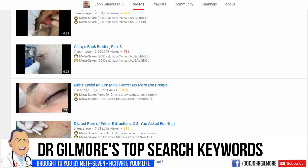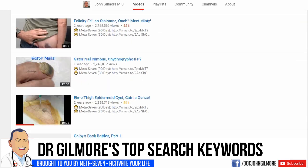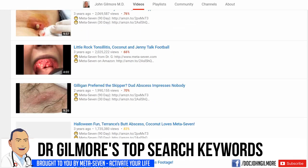Good morning, Dr. Gilmore fans. Today we're going to look at the top three search keywords. And stick around because number one may surprise you.